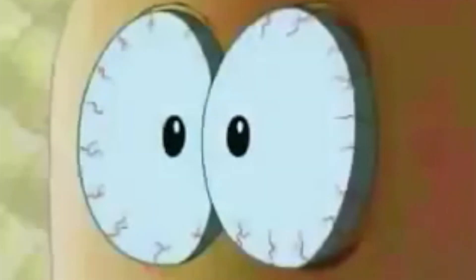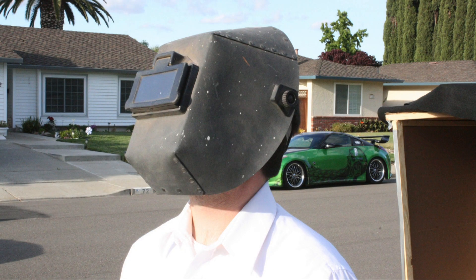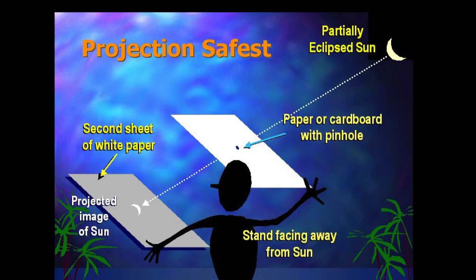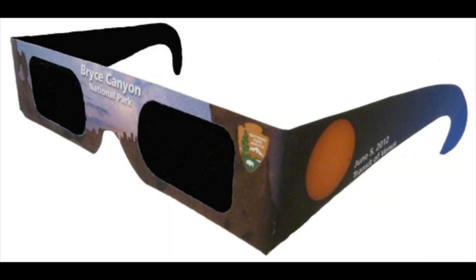Now, a quick peek at the sun isn't going to melt the eyeballs out of your head, but you're better off using things like a welder's mask — even better, how about an American flag welder's mask? Designing a projector is a cheap and easy method. You can also get filters for your binoculars and telescopes, or you can get some cheap Mylar sunglasses from a museum or a hobby shop.